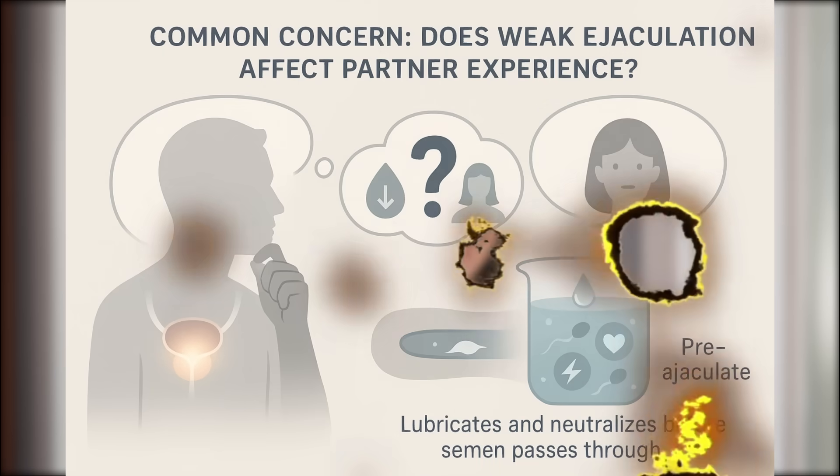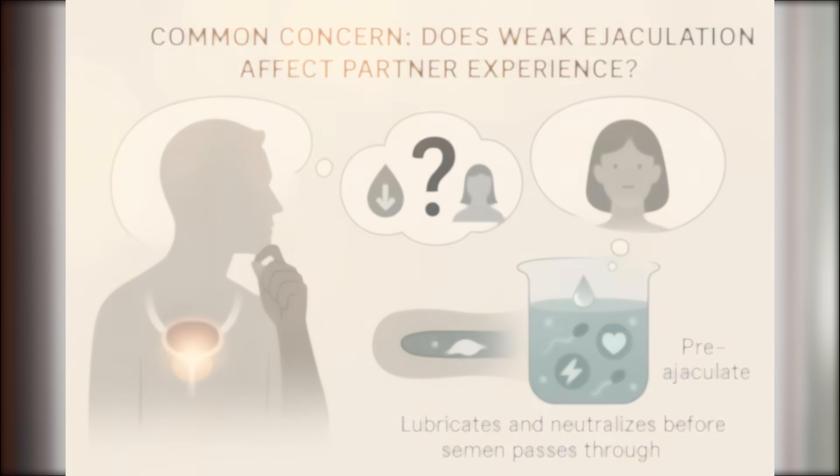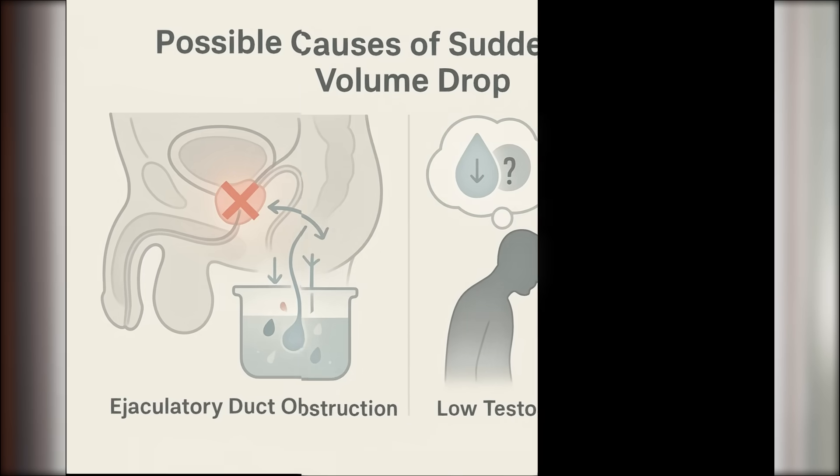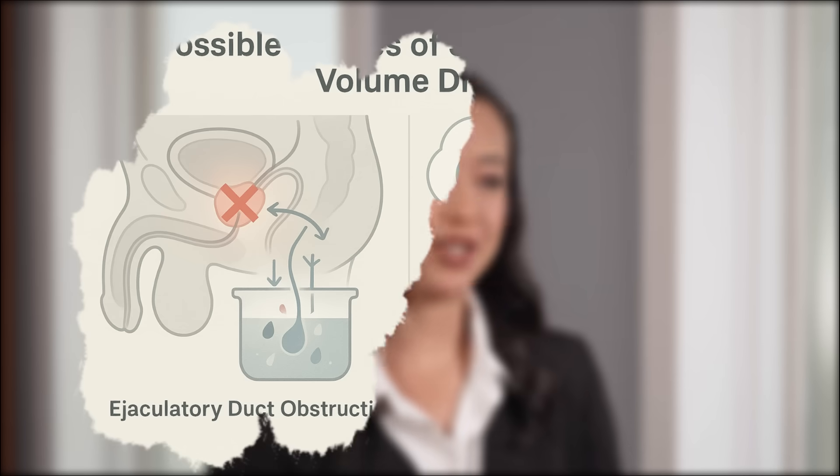Here's a common worry: does weak ejaculation affect your partner's experience? Even day to day, your semen volume can fluctuate. Things like stress, dehydration, poor sleep, or medications can all play a role. But if you've noticed a sudden and persistent drop in semen volume, that could be a red flag. It might indicate an obstruction in the ejaculatory duct — the channel that transports semen from the seminal vesicles to the urethra — or it could be a sign of low testosterone, especially if accompanied by fatigue, low libido, or mood changes.